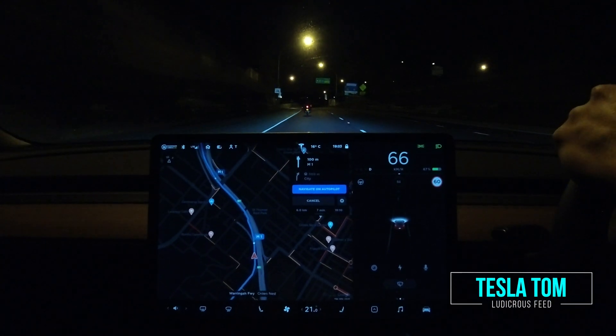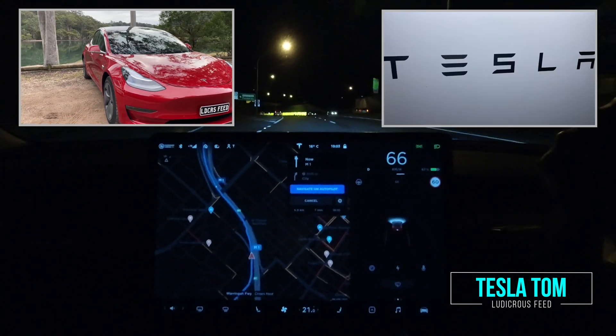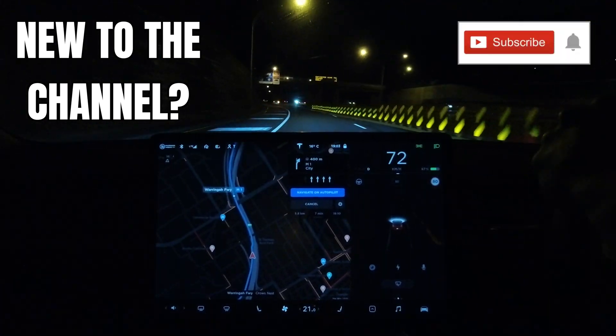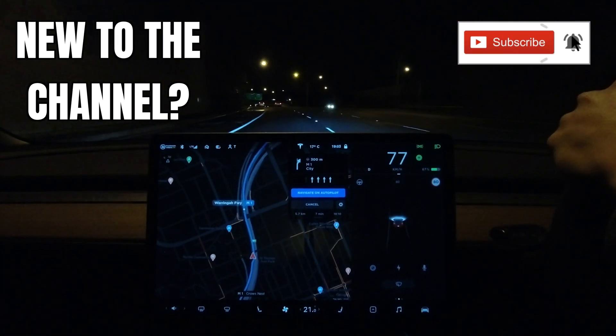Hey everyone, Tesla Tom here. Welcome to my YouTube channel where I discuss all things Tesla, electric vehicles, and renewable energy. If this is your first time to the channel, hello and welcome! Please take a moment to hit that red subscribe button — that way you stay informed of any new content and it also helps my channel to grow.